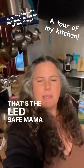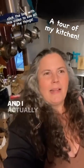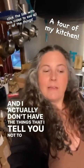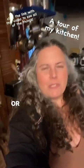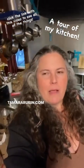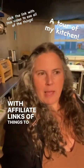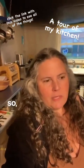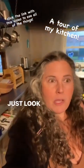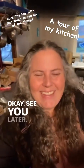That's the Lead Safe Mama kitchen tour. I actually have all the things I tell you about, and I actually don't have the things that I tell you not to have. Almost all of these things you can see on leadsafemama.com or shop.leadsafemama.com, tamaralubin.com. The shopping website has my recommendations with affiliate links of things to buy, and there are posts about pretty much everything in this kitchen. So if you're like, 'What's that bread box?' — just look up 'bread box' using the search bar on the website. See you later. Thank you. Bye.